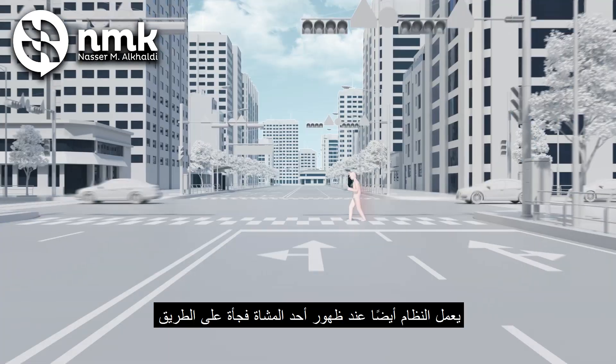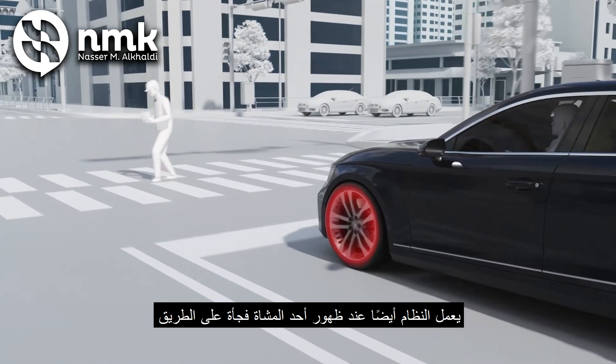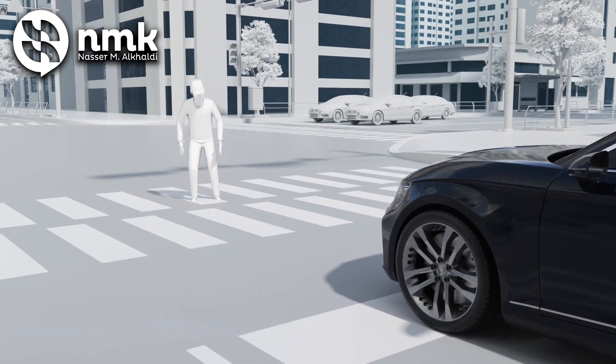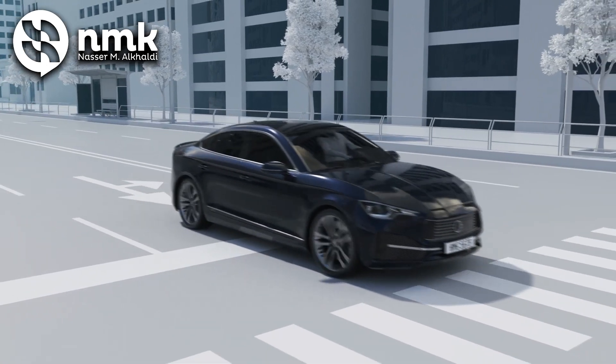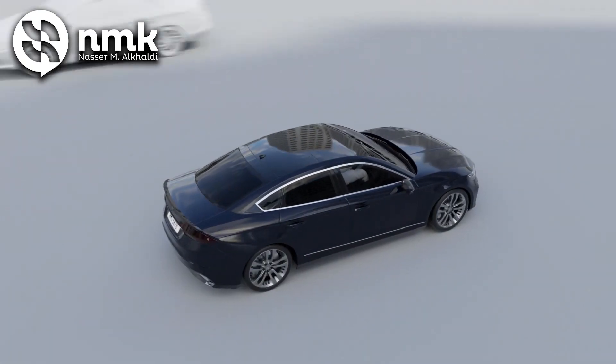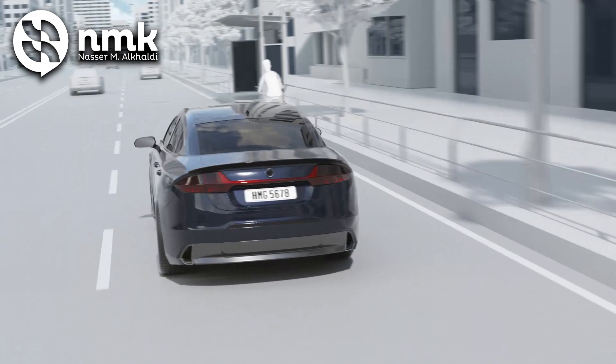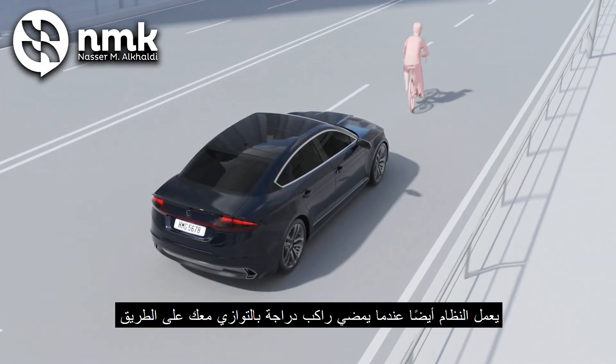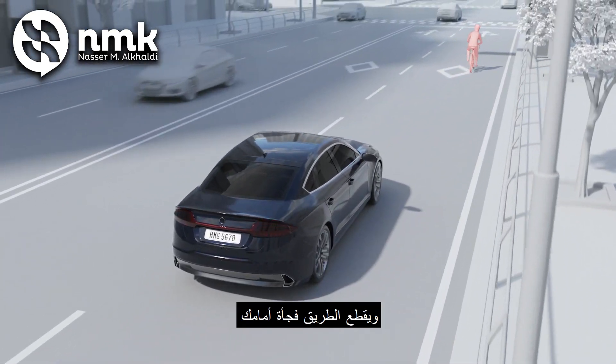The system also operates when a pedestrian suddenly appears on the road ahead, or when a cyclist running in parallel with you on the road suddenly cuts in front of you.